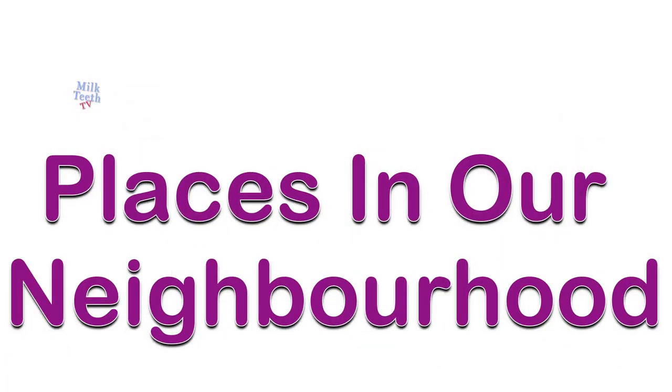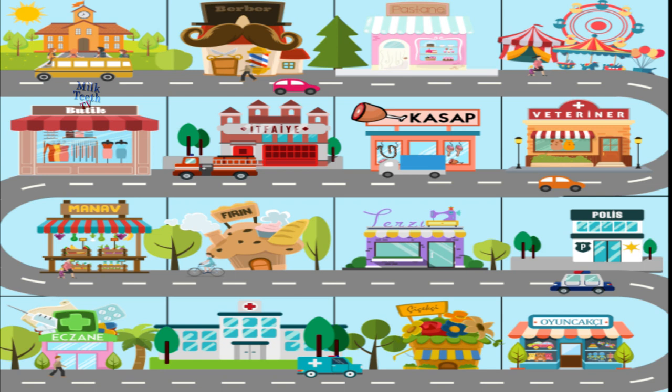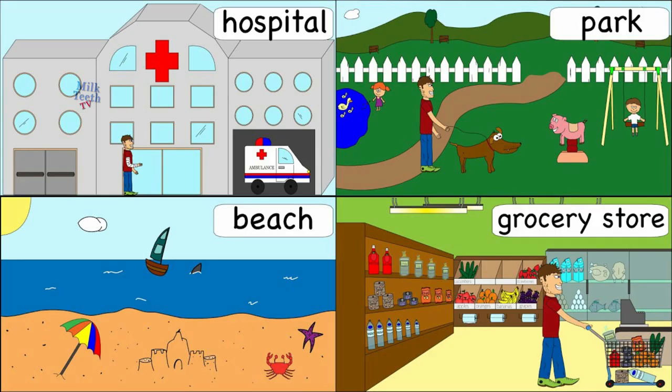Hi my little friends! Today we will play a game. This game is about the places in our neighborhood. Do you know the places of our neighborhood? So this will be like a quiz. Let's start.